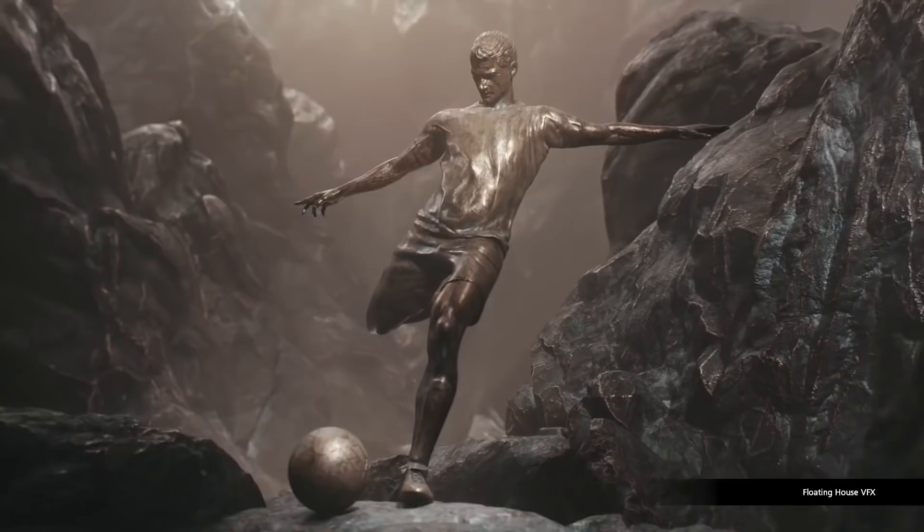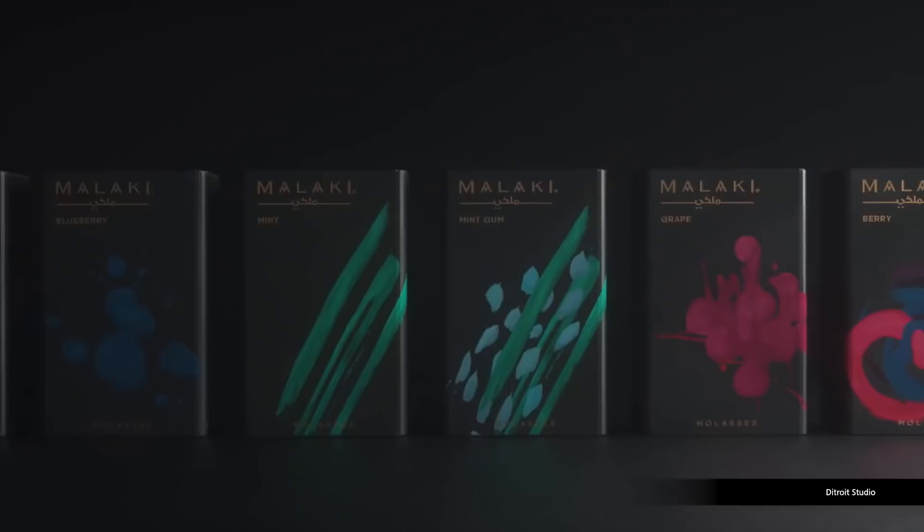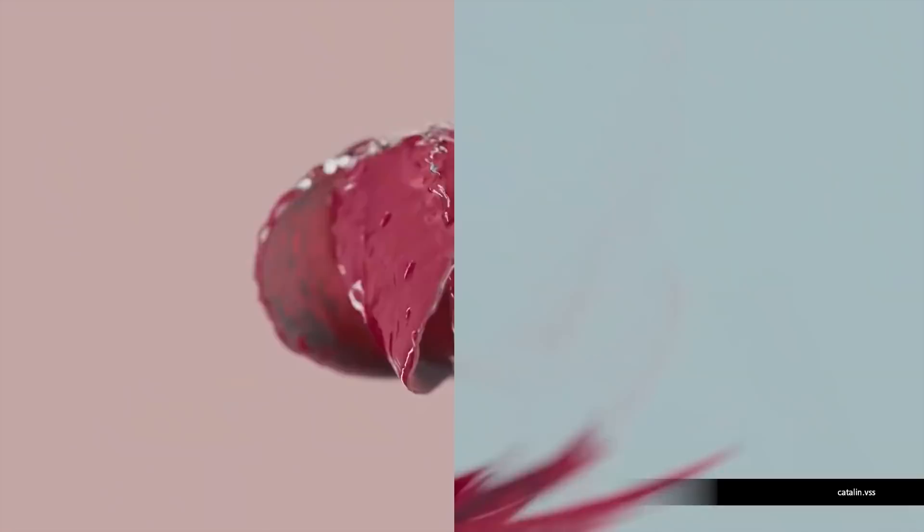As an official Pixelogic ZBrush livestreamer and beta tester, I was able to join a meeting with the Pixel team. But let's get this out of the way first — I can't say specifics because I don't have them, and even if I did, I still couldn't say. So everything I say in this video is pure speculation or my own opinion.